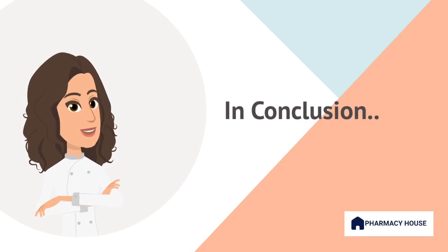Finally, by providing accurate information, exercising my duty of care and right to refuse medication, I strive to navigate these situations with professionalism, integrity, and a commitment to the customer's well-being.